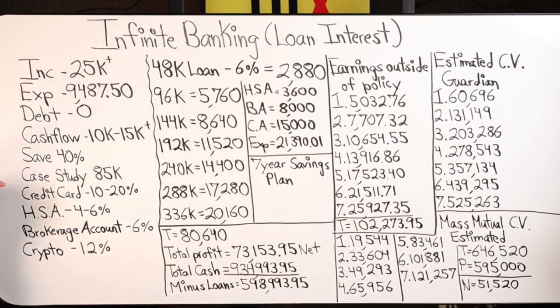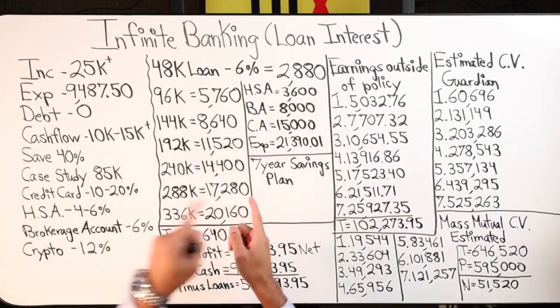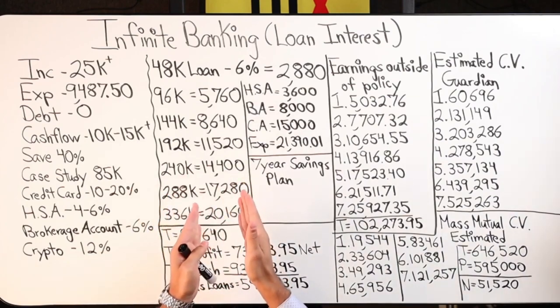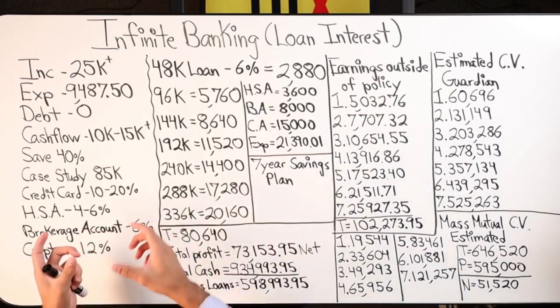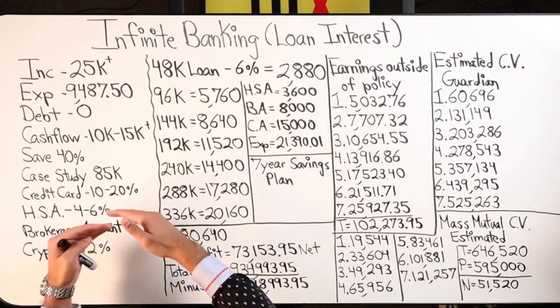In addition to the two whole life policies, I have four key components I'm operating. First is a credit card where I run annual expenses — switching from monthly to annual billing produces a net savings on the bill itself, and running it through a credit card earns two to three percent or more in cashback rewards. The average savings is 10 to 20 percent on bills alone.